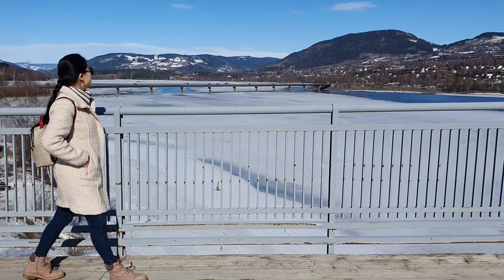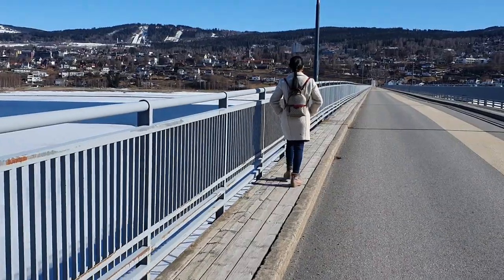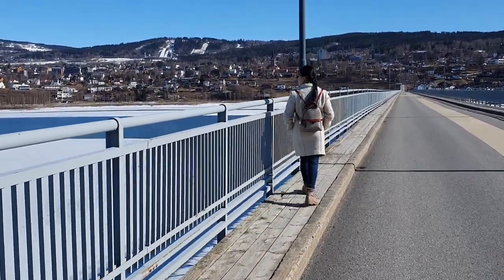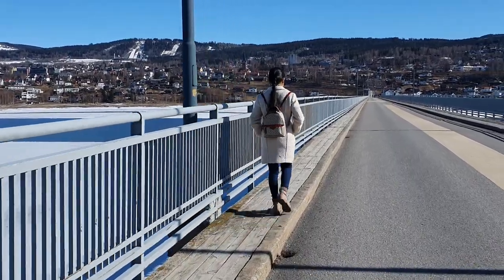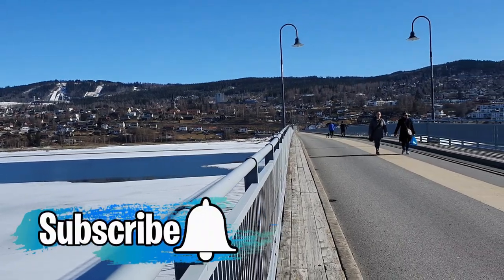We are now at Lillehammer. We just stopped by for a while at Vignesbrua bridge. This bridge has a length of 816 meters and it is an old historical bridge that is closed to all traffic vehicles and has been converted into a pedestrian and bicycle bridge.